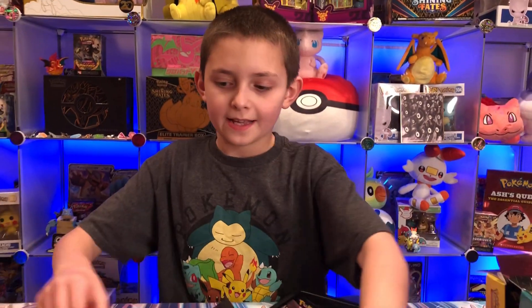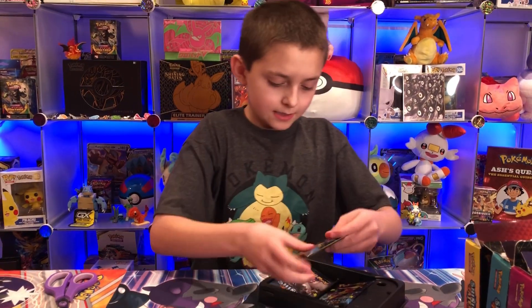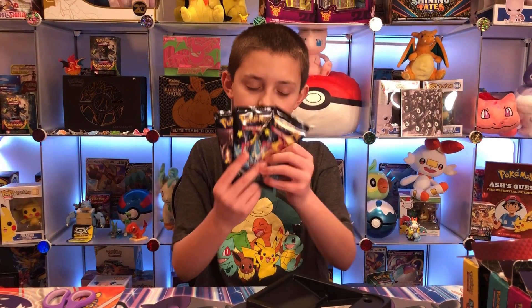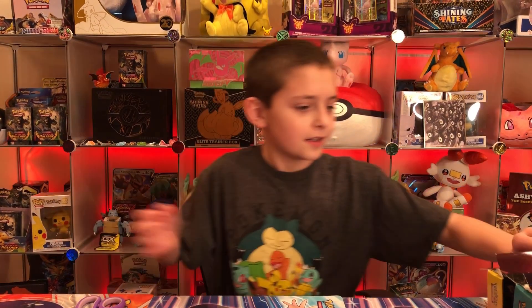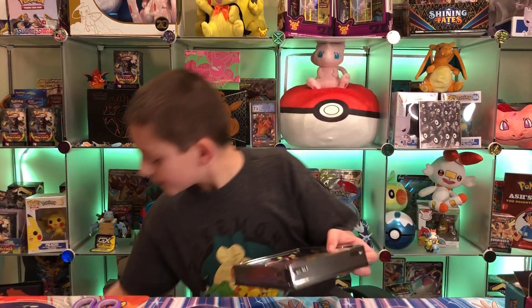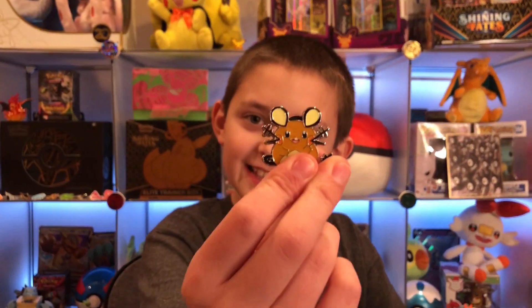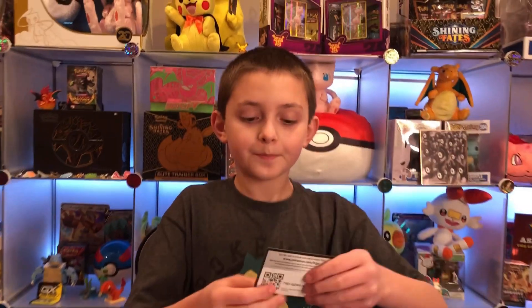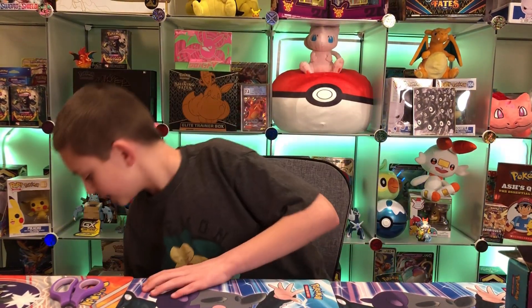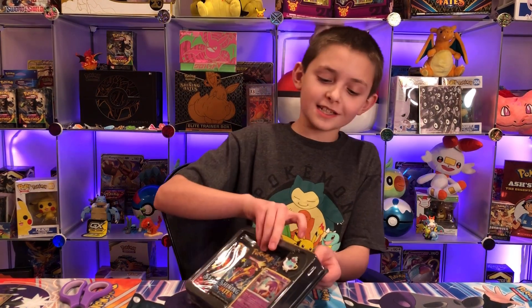Here's the Bunnelby pin — I will be counting these as good cards today just because they're promos, that's what I normally do. We got our three packs and the code card. It's really cool — a black holo. And we got the really cute Dedenne pin. Then we got our three packs again and the code card.